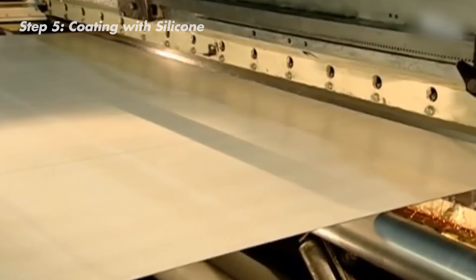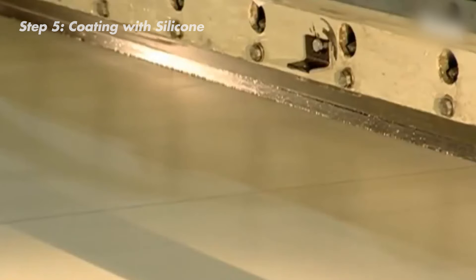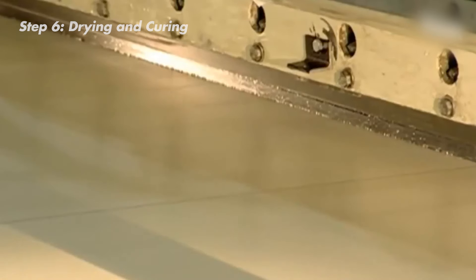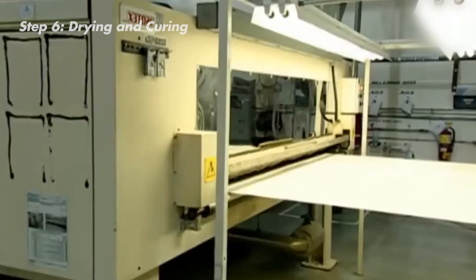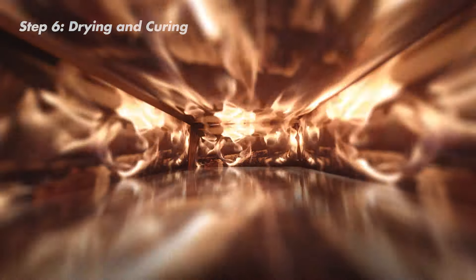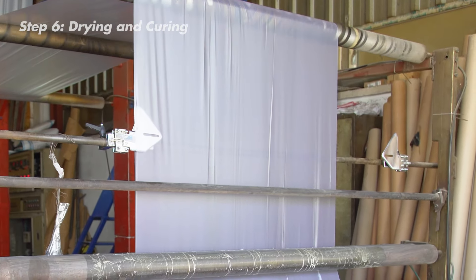After the silicone coating, the fabric comes out feeling wet and sticky. To make sure the silicone sets properly, it has to be completely dry — similar to letting paint dry before you touch it. That's where special ovens come in. These ovens maintain a steady temperature of around 190 degrees Celsius, creating the ideal environment for curing the silicone. The heat not only dries out any leftover moisture from the coating, but it also helps it bond with the nylon fibers underneath.